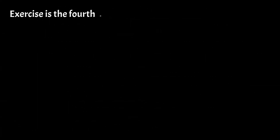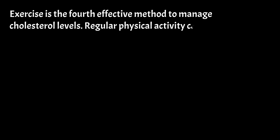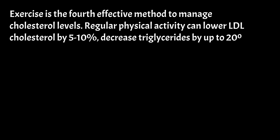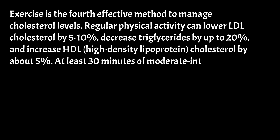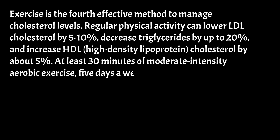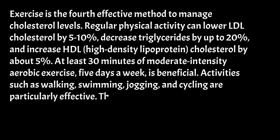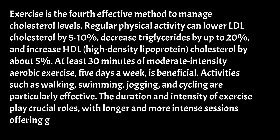Exercise is the fourth effective method to manage cholesterol levels. Regular physical activity can lower LDL cholesterol by 5–10%, decrease triglycerides by up to 20%, and increase HDL cholesterol by about 5%. At least 30 minutes of moderate-intensity aerobic exercise, 5 days a week, is beneficial. Activities such as walking, swimming, jogging, and cycling are particularly effective. The duration and intensity of exercise play crucial roles, with longer and more intense sessions offering greater benefits.